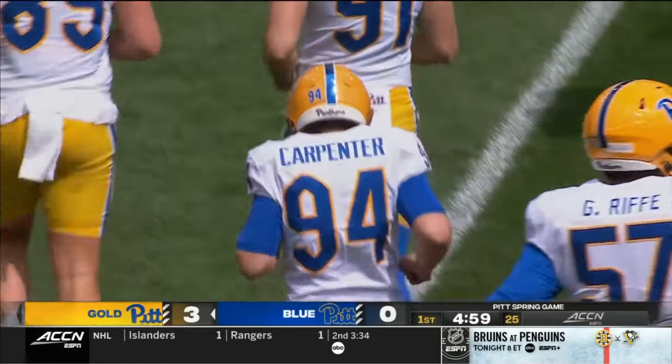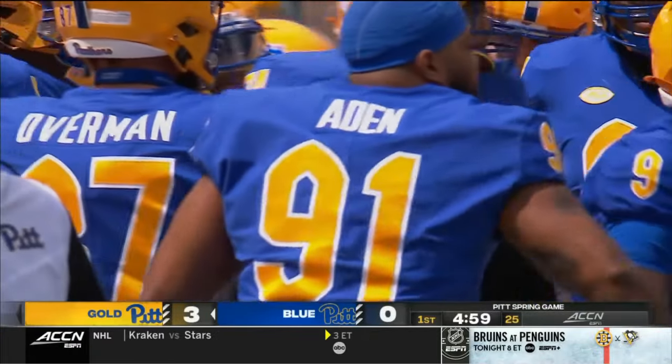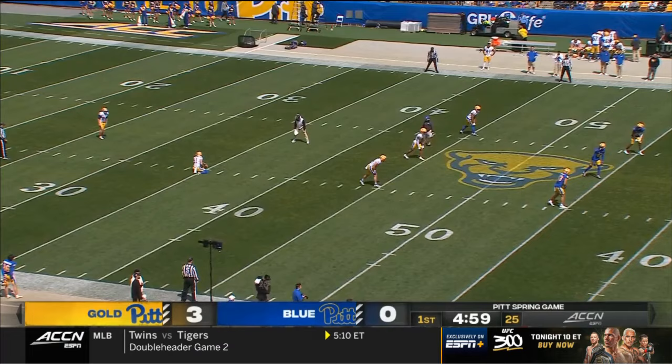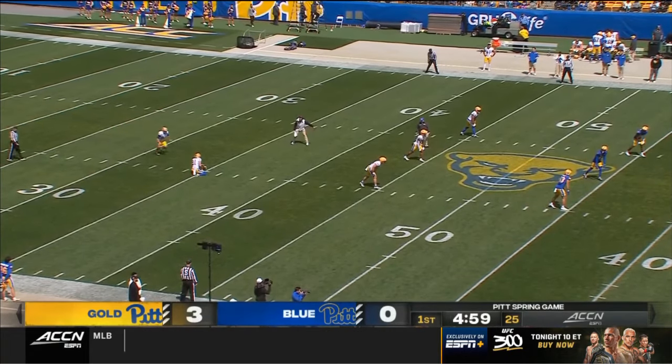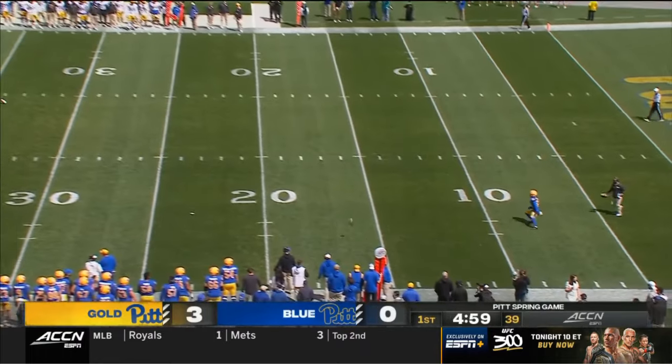He's got the distance and it is good — three points on the board as we are underway in the annual Blue-Gold game here in Pittsburgh. Thrilled to see the sun for the first time in a while. This is a glorious day. Sam Carpenter kicks it off short.